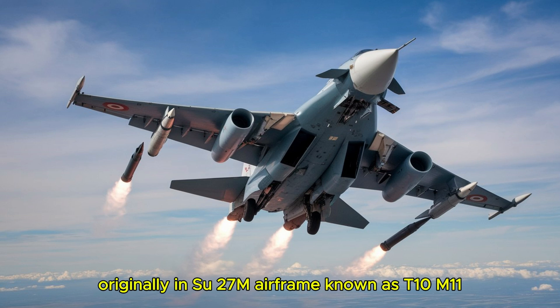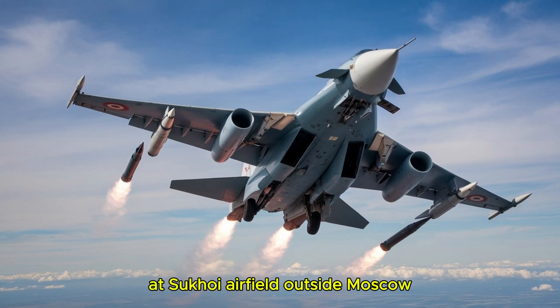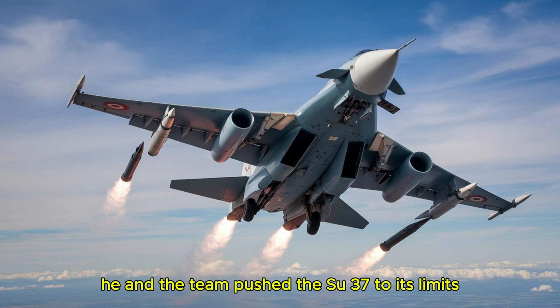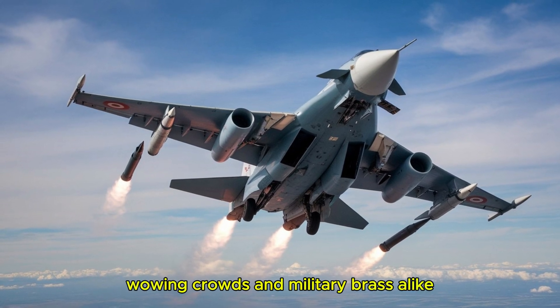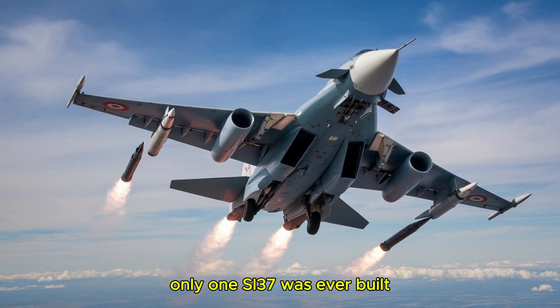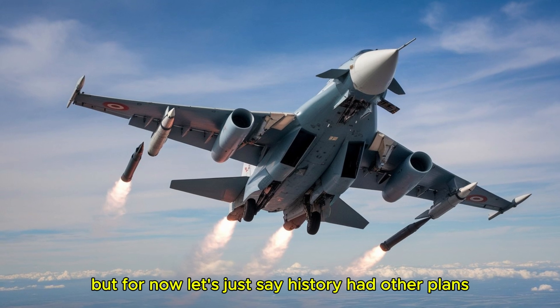The first prototype, originally a Su-27M airframe known as T-10M-11, was retrofitted with those thrust-vectoring engines and took to the skies at Zhukovsky Airfield outside Moscow. Test pilot Yevgeny Frolov was at the controls, and over the next few years he and the team pushed the Su-37 to its limits. They showcased it at airshows like Farnborough in 1996 and Paris in 1997, wowing crowds and military brass alike. But despite all that hype, only one Su-37 was ever built — one. It never went into full production. History had other plans.